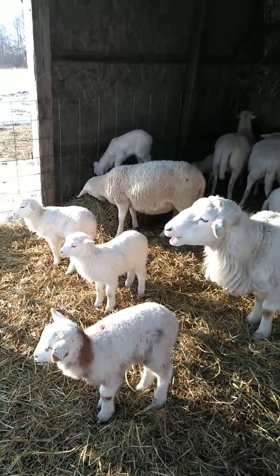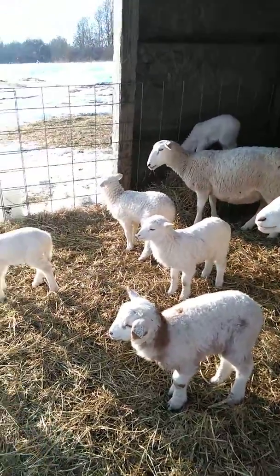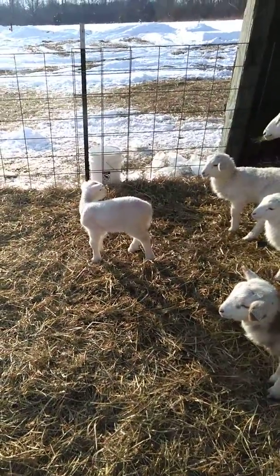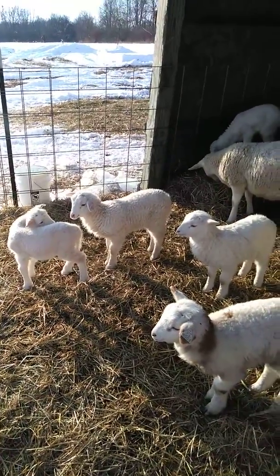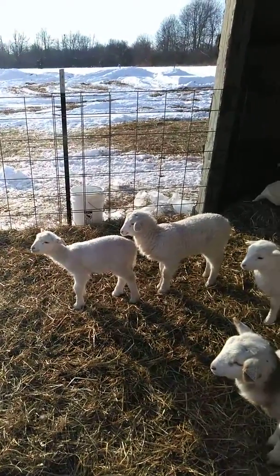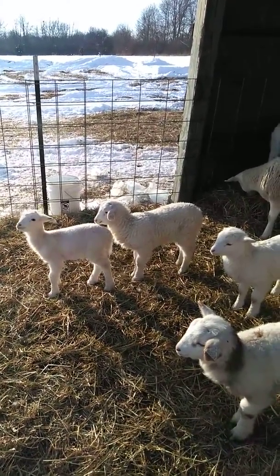They're at about just under a month old here now, and they've all done a pretty good job of increasing in size and growing. This little one here in the middle is bottle-fed number 4 — he's a little ram. And then our first ram, Mr. David, is right behind him there. That's number 1, so we've got the 4th ram and the 1st ram front and back — the 1st ram is the rear one.